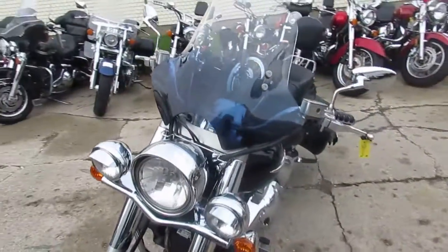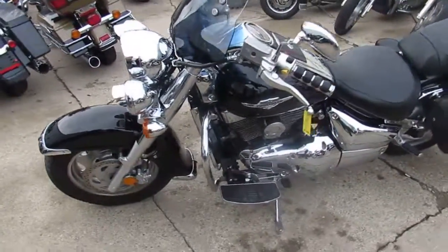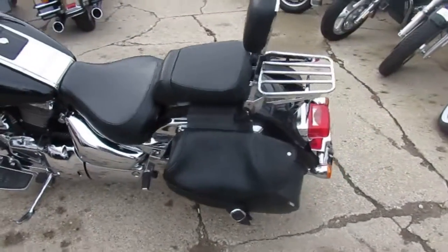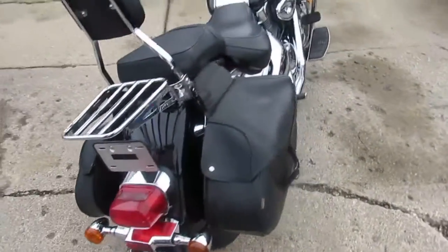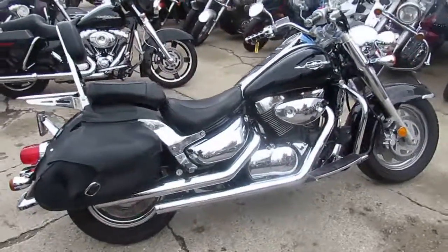It's got a windshield, saddlebags, luggage rack, tons of chrome, and I do believe this one's got the Cobra exhaust, which brings these 1500cc big bore cruisers to life. It's a lot of bike — 2007 Suzuki Boulevard C90, $39.99. Visit our website at approvalpowersports.com, guaranteed financing.